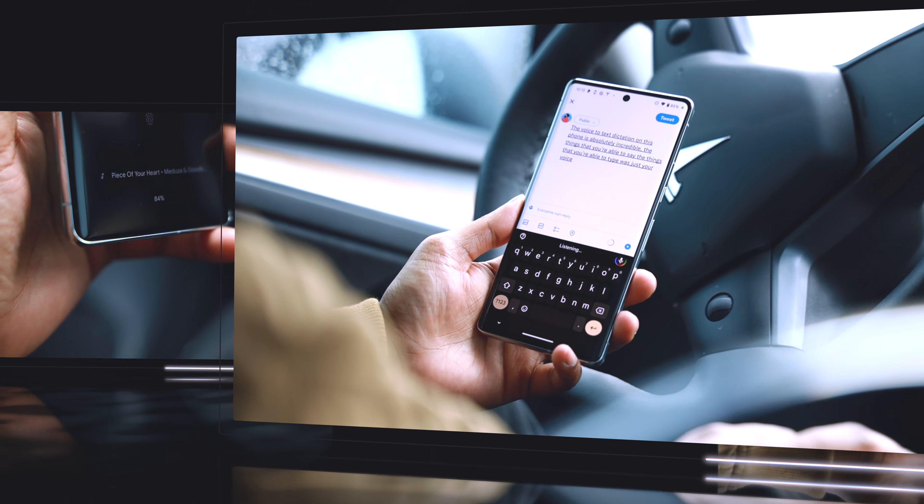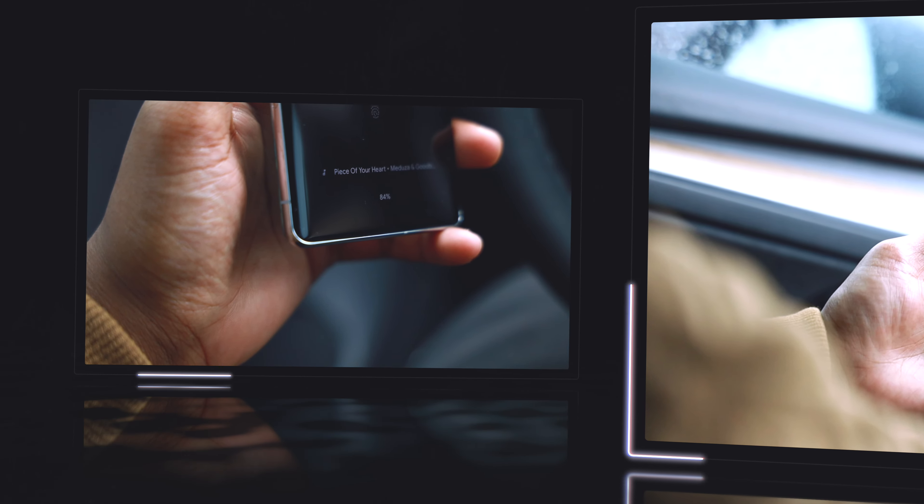The Pixel 7 Pro has very useful smart features like voice-to-text dictation, Hold For Me, and even Now Playing. If you were to ask me about a month ago what's the best Android device that money can buy, I would without a doubt have said the Pixel 7 Pro. It's an absolute steal of a device, especially when you consider the price-to-performance ratio.